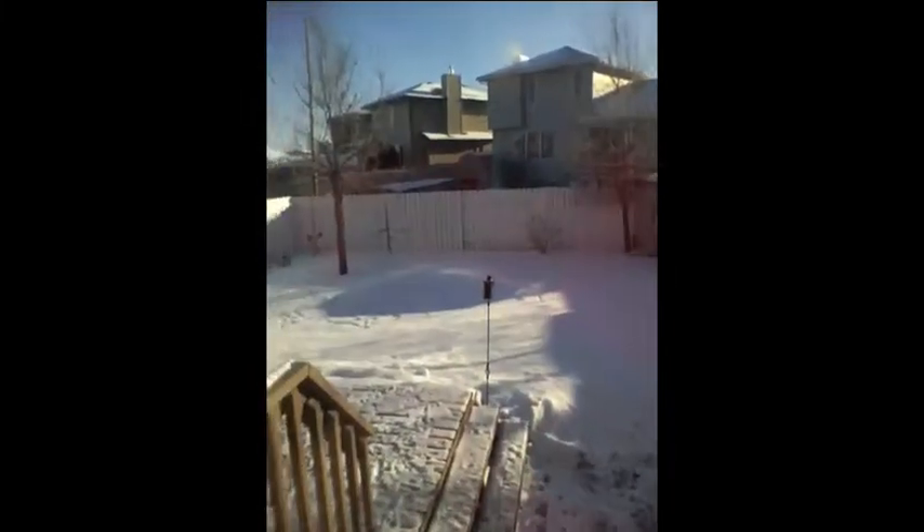And if you take a look outside, that's kind of a wintery sort of thing. In fact, let's go outside.